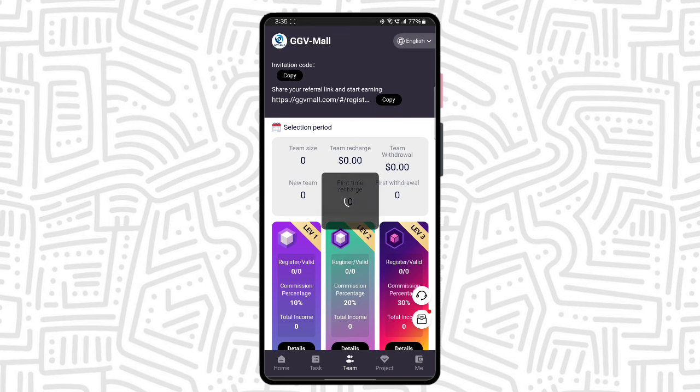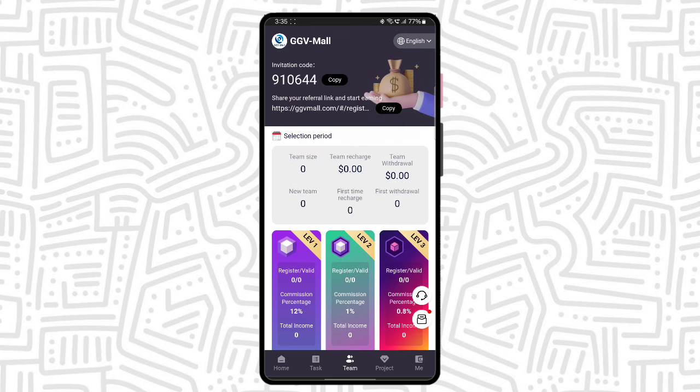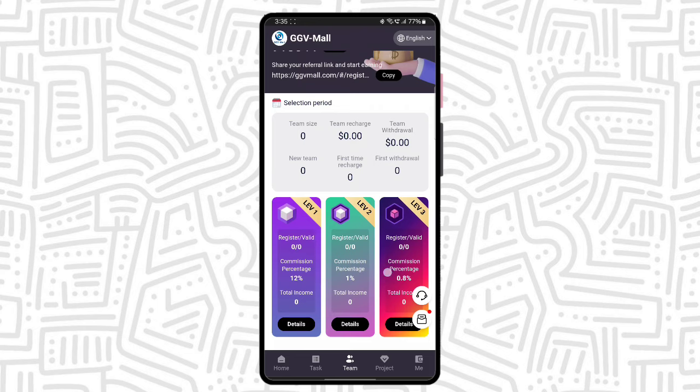There is a team option where you can see the referral code and the referral link. Simply copy this link and forward it. You can also submit a handle on platforms like WhatsApp, Facebook, Telegram, and Twitter, and you can get commission profit. Your commission profit will be very high when you recommend more friends. The referral earning rates are 12%, 1%, and 0.8%.